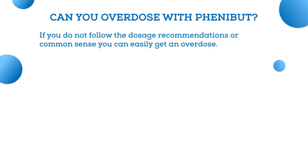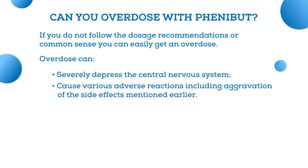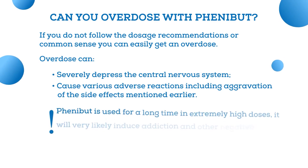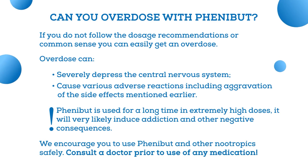Can you overdose on Phenibut? If you don't follow the dosage recommendations or common sense, you can easily get an overdose. Phenibut overdose is dangerous because it can severely depress the central nervous system and may cause various adverse reactions, including aggravation of the side effects mentioned earlier. If Phenibut is used for a long time in extremely high doses, it will very likely induce addiction and other negative consequences. That's why we encourage you to use Phenibut and other nootropics safely — the best idea is to consult a doctor prior to use of any medication.